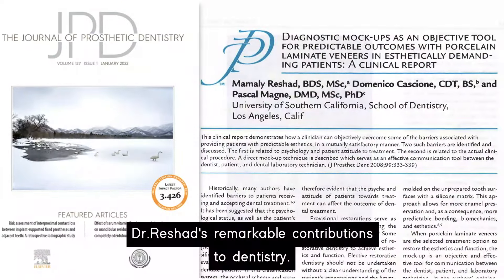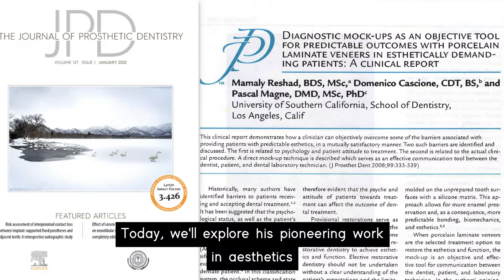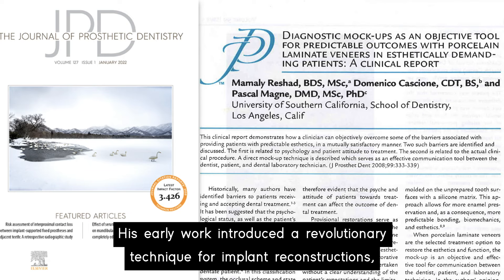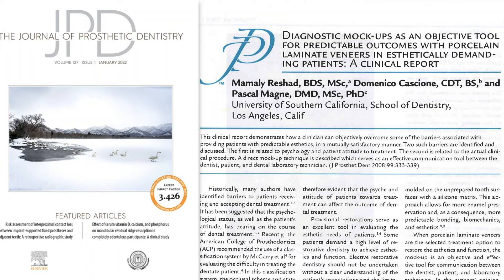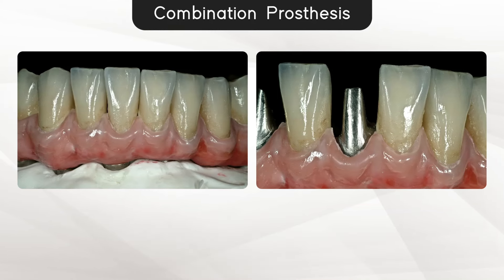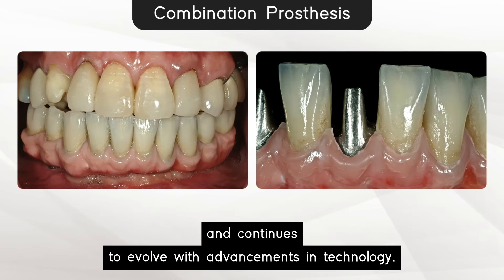We would like to introduce you to Dr. Rashad's remarkable contributions to dentistry. Today we'll explore his pioneering work in aesthetics and implant dentistry. Dr. Rashad's impact began nearly two decades ago with groundbreaking publications in the Journal of Prosthetic Dentistry. His early work introduced a revolutionary technique for implant reconstructions, setting the foundation for what is now known as CAD/CAM dentistry worldwide. Credited as the innovator of the combination prosthesis on implants, Dr. Rashad's innovation marked a significant milestone in implant dentistry, adopted globally by leading implant specialists and continuing to evolve with advancements in technology.